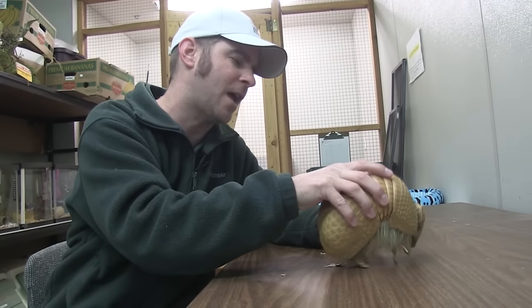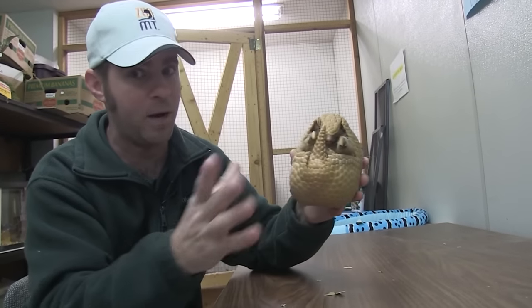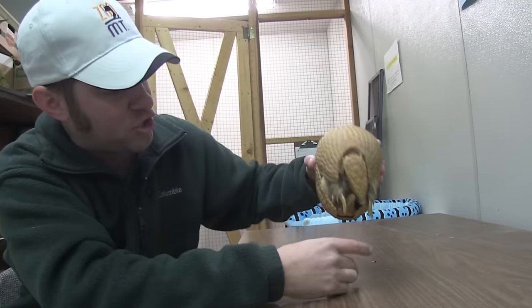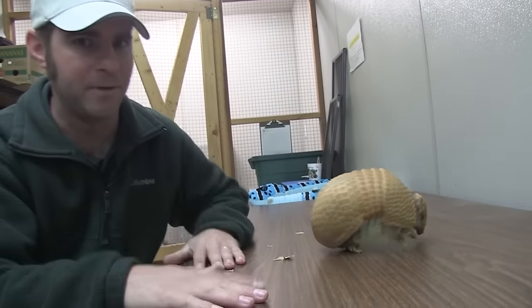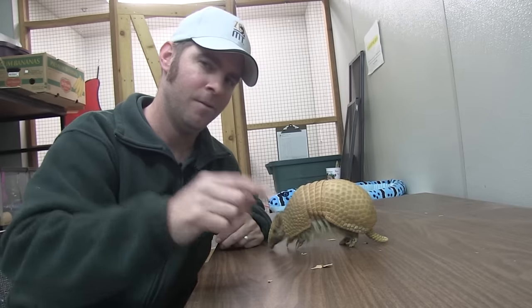Nonetheless, we are so excited to debut this young lady — or man, we're still trying to figure that out. We're very excited to have you come and see her, because she is just an absolute beauty and a cool animal to see in person. Until next time, I am Jeff the Nature Guy with our unnamed armadillo. See you real soon.